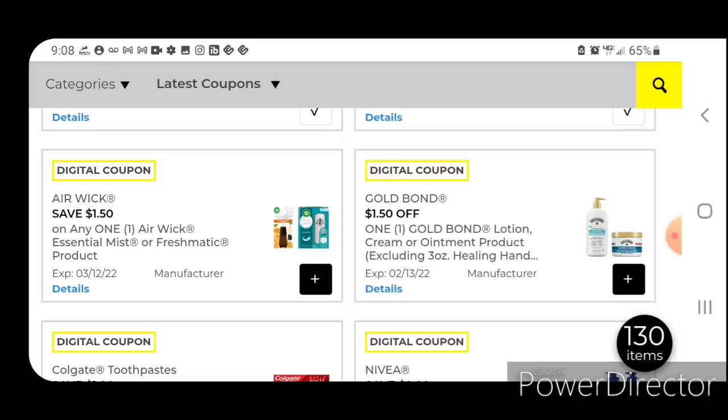We have $1.50 off one Airwick Essential Mist or Freshmatic product. These are priced at $5; after the coupon you're going to pay $3.50. Today is the last day of the Dollar General Clearance event and we do have coupon matchups. I'll make a short video on a few updates and digital coupons we received today — we've got some freebies and overage. We do have Airwick products included in this clearance event, so go ahead and clip that one.